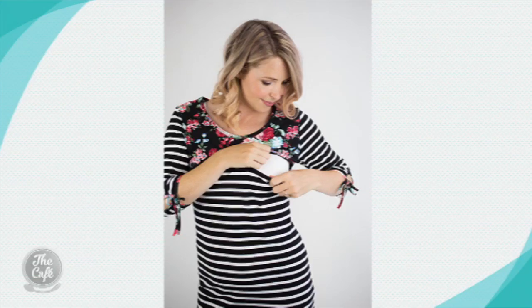The styles look like normal clothes — great looking normal clothes in fact — with discreet breastfeeding access, so it's not glaringly obvious you are wearing a breastfeeding style.